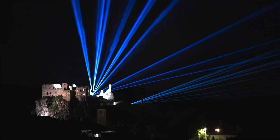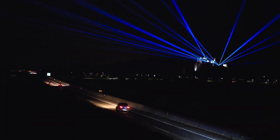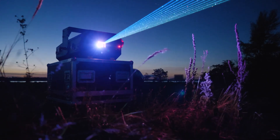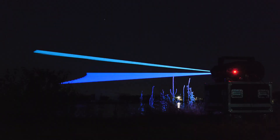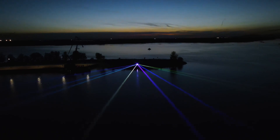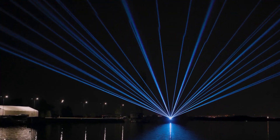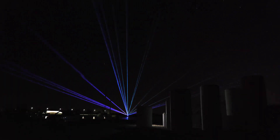For all those epic shows and unforgettable moments, KVANT brings you the EPIC. The EPIC series projectors are full-color RGB scanning lasers with a supercharged power output of hundreds of watts. The beam coming out of EPIC is a fascinating line of very bright light, allowing for impactful large-scale projections.